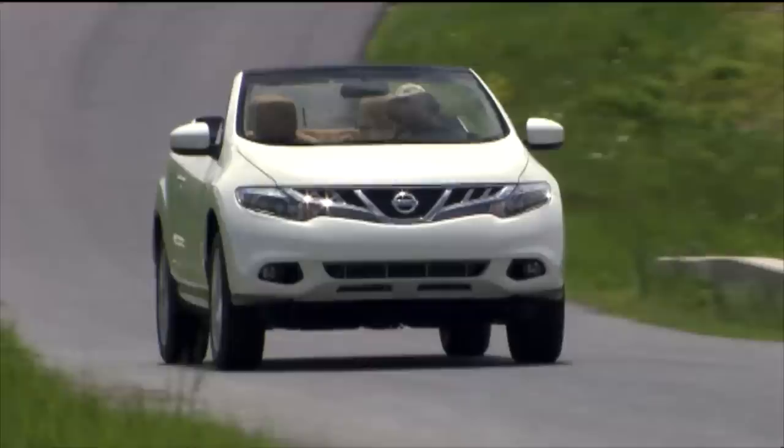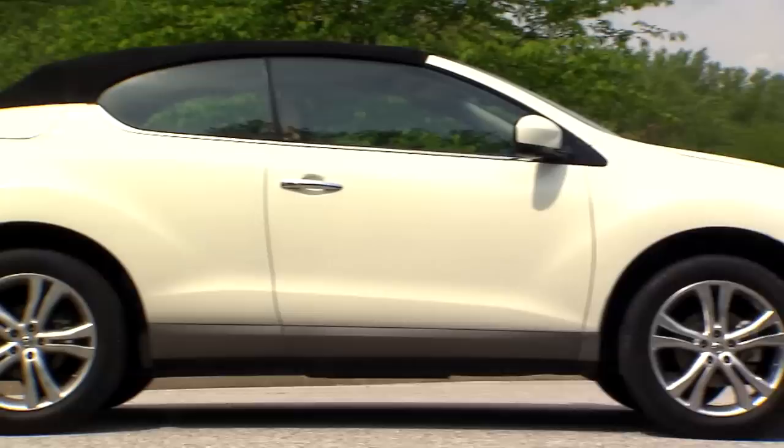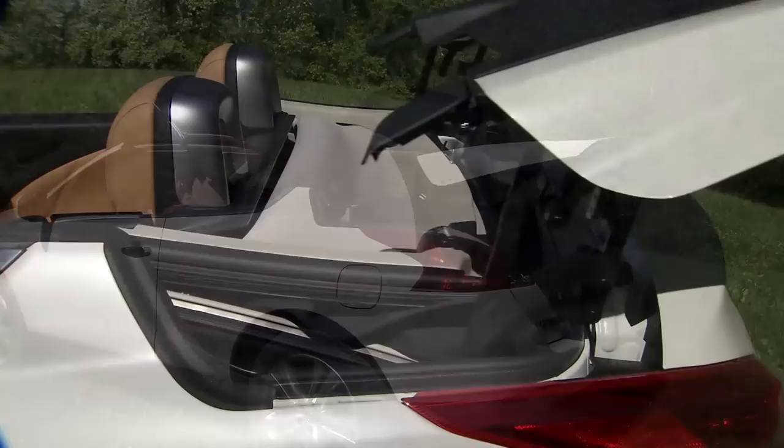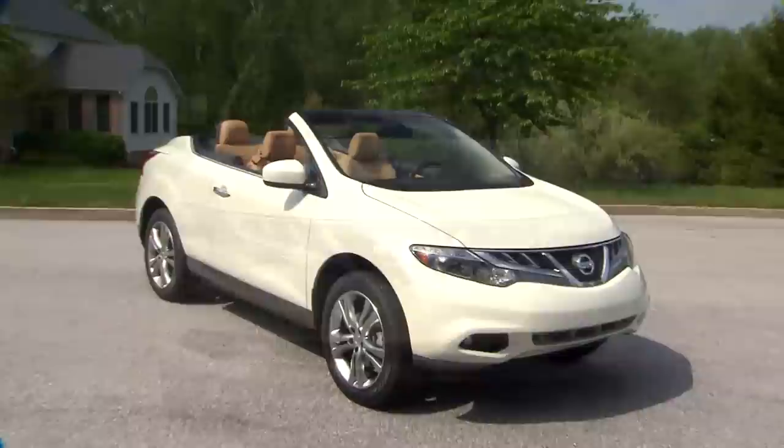The Cross Cabriolet is derived from the mid-sized Murano crossover, but much has changed. The most obvious are the loss of two doors and the addition of a cloth top. This in itself is unique, as a rear glass skylight brightens up the interior when the top is closed. Folding the top is a simple one-button operation, and even with its two glass panels, the top folds compactly behind the rear seats, leaving you with the world's first all-wheel drive crossover convertible. While the top-down high ground clearance look is a bit awkward, it grew on us the more time we spent with it.